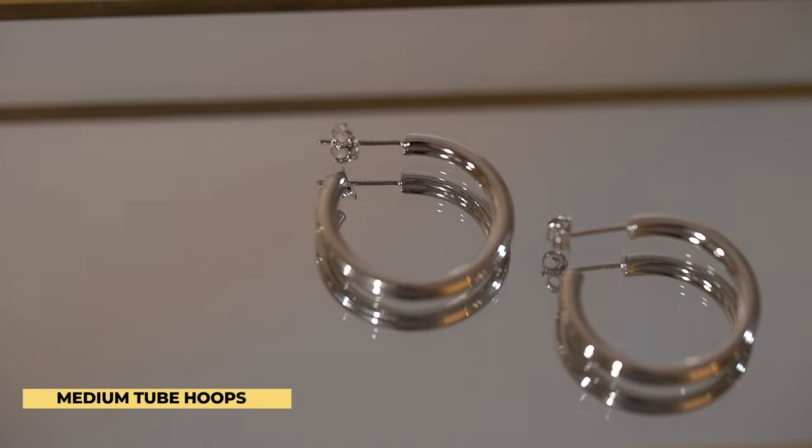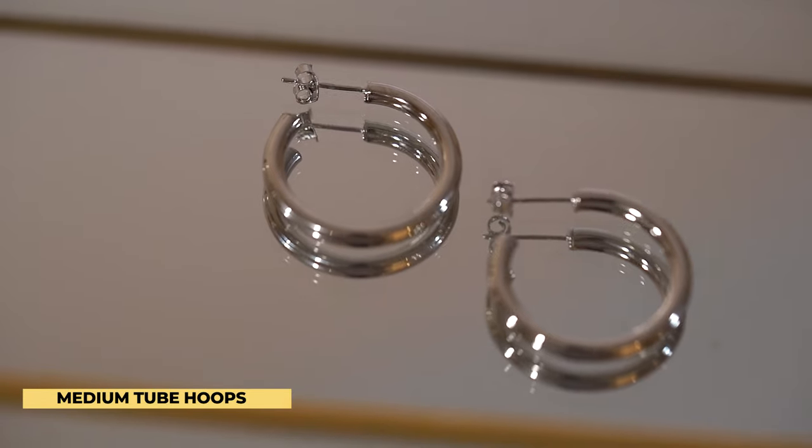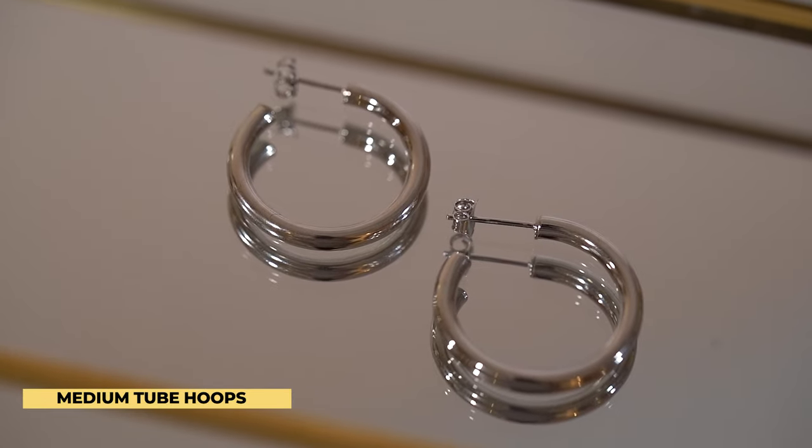In the first lobe I paired these 18 karat white gold plated tube hoops. This is one of my favorite pieces we have because it's an everyday staple — no matter what you wear it with it's going to look good. It's a great piece to add to your collection if you like basics, and you can pair it with an everyday look or dress it up at night time too.